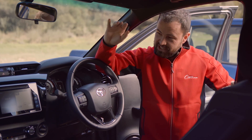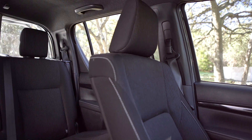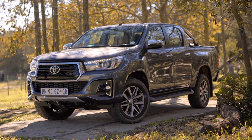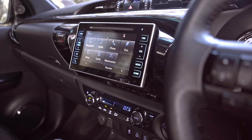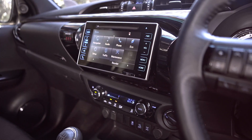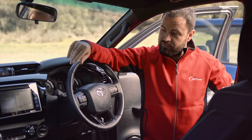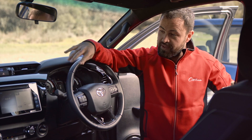It does look a bit more elegant in here, a bit more upmarket, except of course for the cloth seats. The other place where the Hilux lacks a little bit is infotainment. It does look good and you do get sat-nav as standard in this top spec 2.8 Raider model, but CarPlay and Android Auto are both missing.